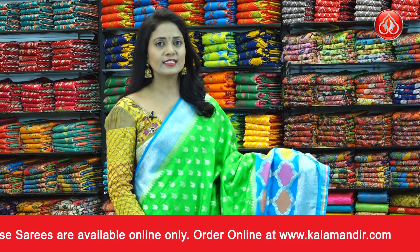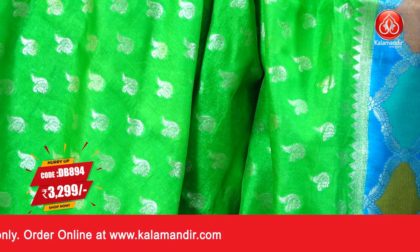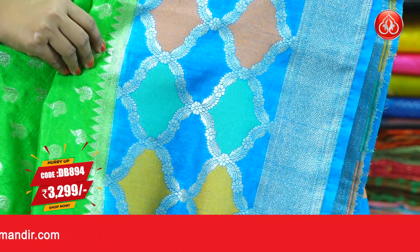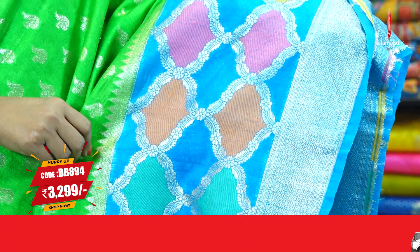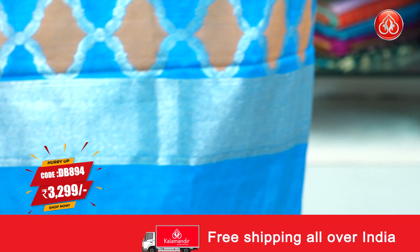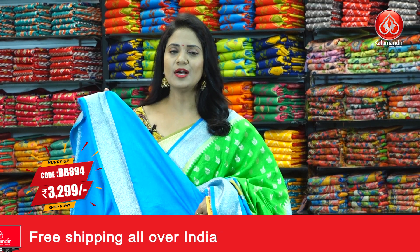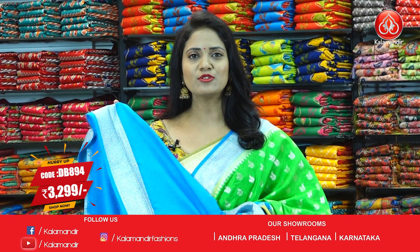Green and blue color sari. Olive body with floral motifs. Zari jute Benarasi sari. The sari border is contrast with multi-color curvy blocks. The lower edge has a floral brocade design. The pallu is contrast with the same border design of multi-color curvy blocks. The blouse is contrast plain along with the border. Sari code is DB894 and price is 3299.